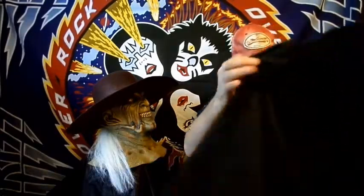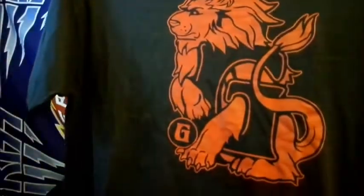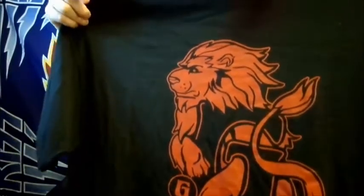The final thing is the shirt. I'll show you that really quick — this is a pretty cool shirt, even though I'm not really a Harry Potter fan, I still like this shirt. It's a Gryffindor t-shirt, pretty cool.